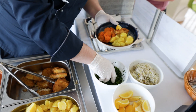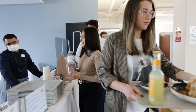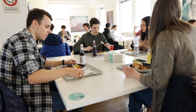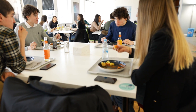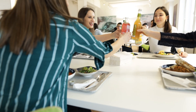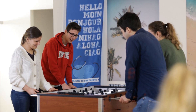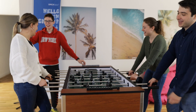And during the lunch break? Then it's off to the cafeteria. At UMCH and in the immediate vicinity of the campus, there is a wide selection of delicious lunch options. In our refectory, the UMCH cafeteria, there are daily changing dishes to choose from, including always a vegetarian option. The cafeteria thus offers another important contact point for students and is an integral part of everyday life here at UMCH.